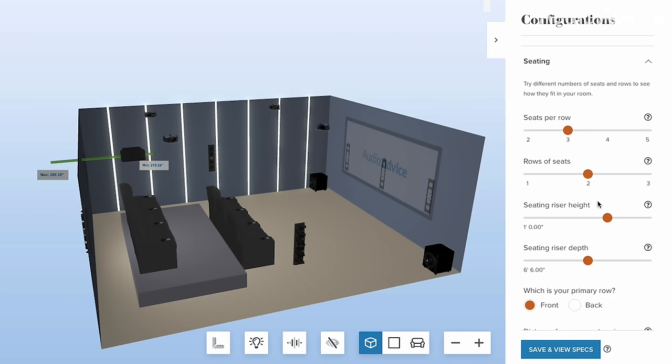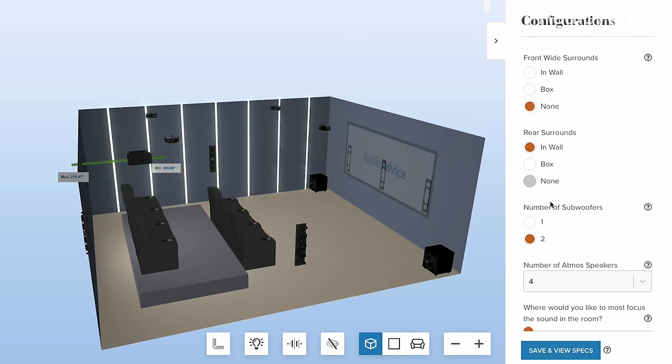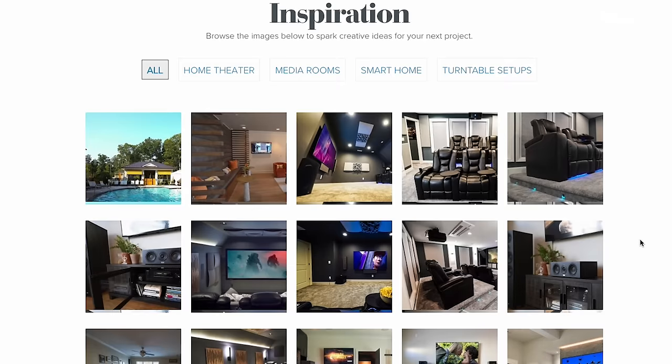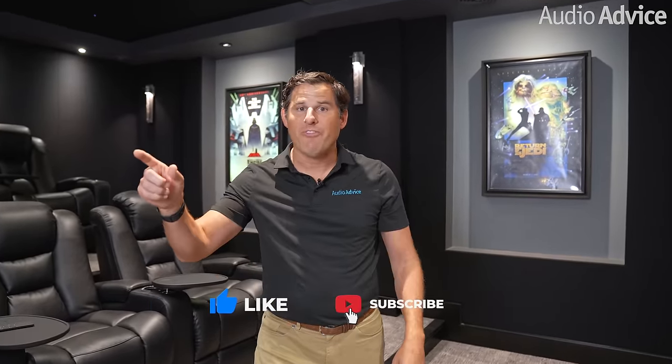I hope you enjoyed seeing this theater as much as we enjoyed building and setting it up. It has been a blast working with Dawn on this. If you're thinking about building your own theater, go to audioadvice.com, use our free home theater tool, and play around with it. We've got experts on the phone and chat to easily help you out and walk you through it. We've also got a whole page with videos of all sorts of killer theaters, and in the Inspiration Gallery, lots of images and pictures of cool ones to inspire you with new ideas. If you enjoyed this video, click like, subscribe, and click notify — I've got three more great ones with full time-lapses coming shortly. Thanks for watching — I'm going to sit down and enjoy this theater. See you next time.